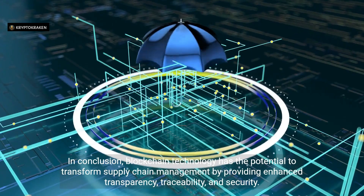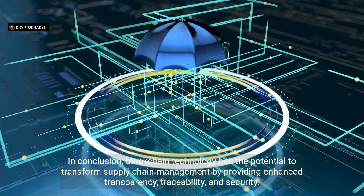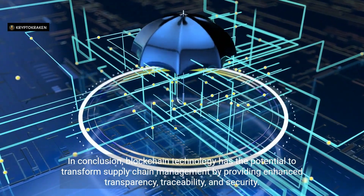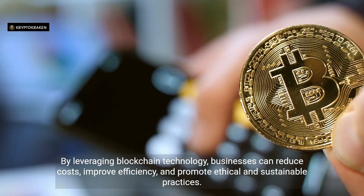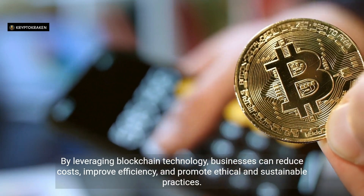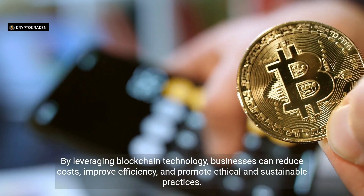In conclusion, blockchain technology has the potential to transform supply chain management by providing enhanced transparency, traceability, and security. By leveraging blockchain technology, businesses can reduce costs, improve efficiency, and promote ethical and sustainable practices.